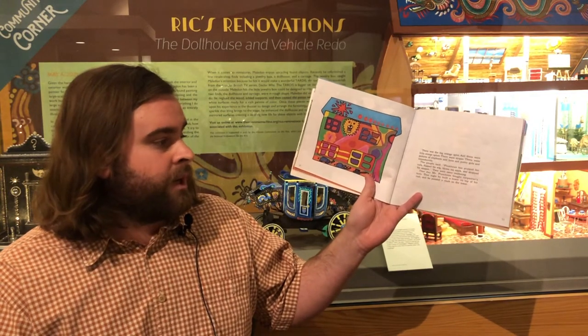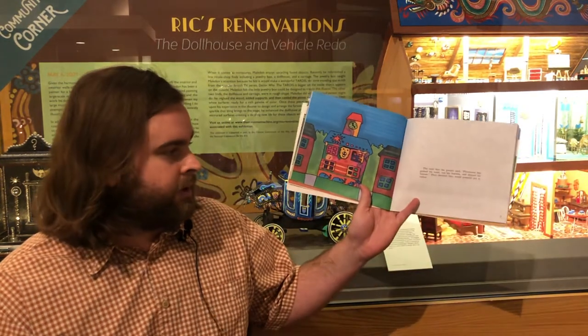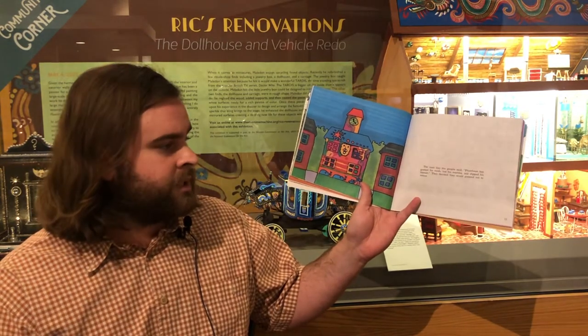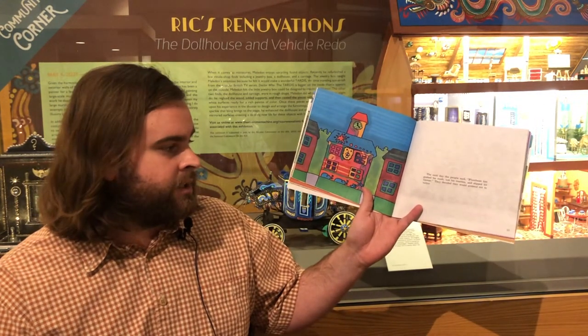That day, Mr. Plumbine bought carpenter's tools, and that night he built a tower on top of his roof. And he painted a clock on the tower. The next day, the people said, "Plumbine has gushed his mush. He's lost his marbles. And he's slipped his hauser." They decided they would pretend that they wouldn't notice.